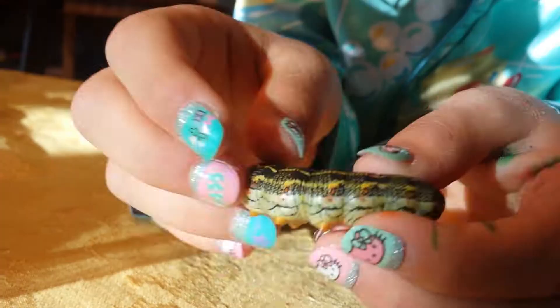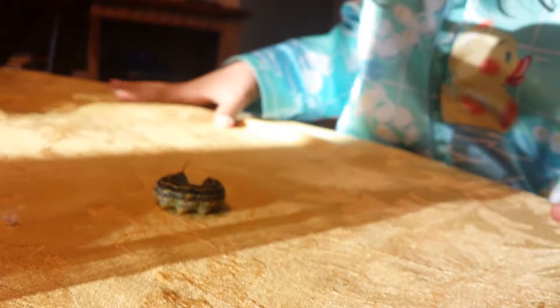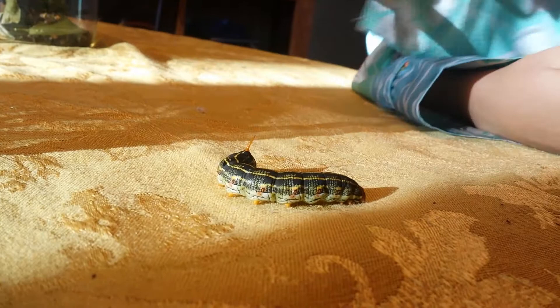This is its head. Let me see if I can get a good shot of its head. Did it pee on you? No. He just did an air bubble on me — an air bubble! These little air bubbles.